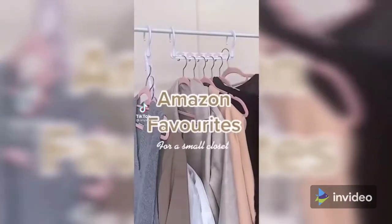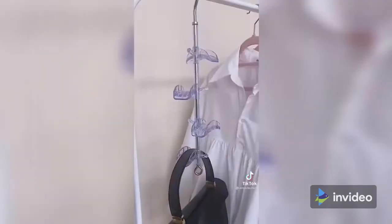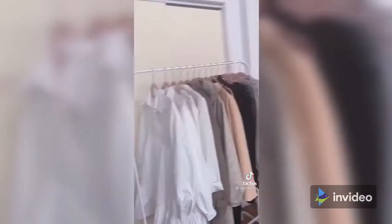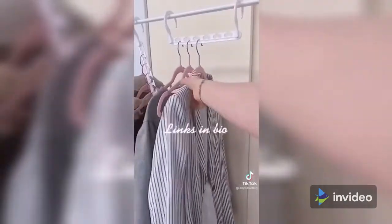Amazon favorites for a small closet. First up is this purse holder with rotatable hooks — it has four hooks and each one is wide enough to hold multiple handbags. My favorite, though, are these space-saving hangers — they freed up more than two-thirds of my closet space and yet it's easy to access the clothing.